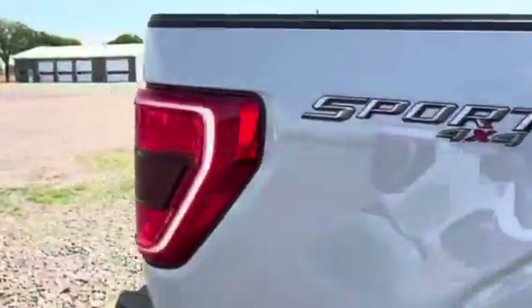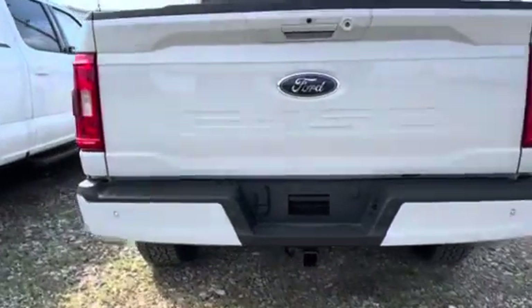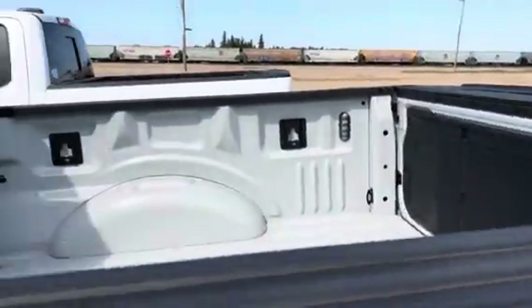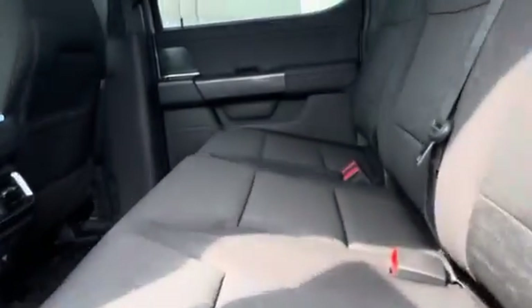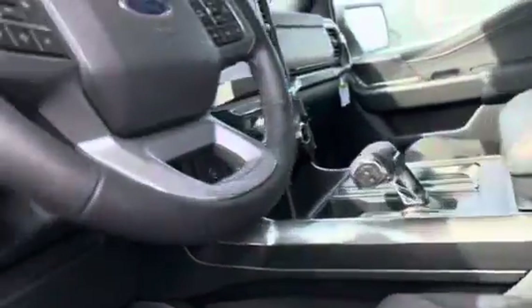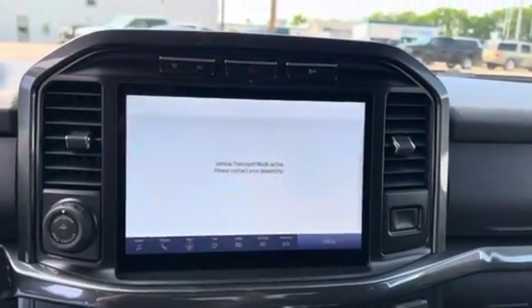Coming around the back, backup camera, parking sensors, and your hitch. Inside, you've got the black cloth interior, rubber floor mats, no sunroof in this one, full power seat, and a nice big touchscreen display — that is an upgrade.